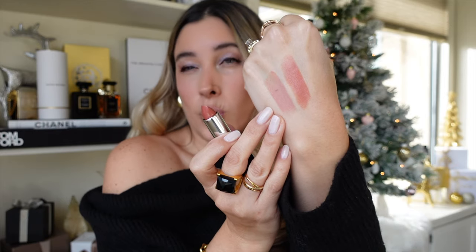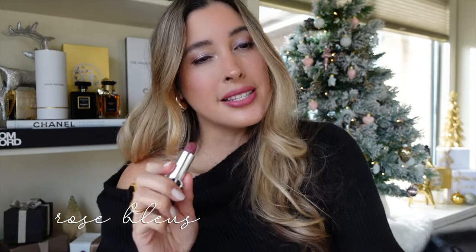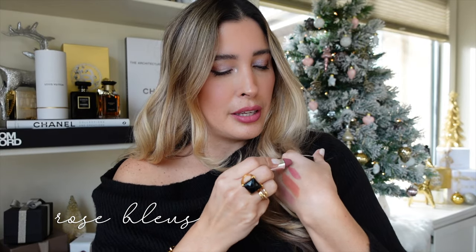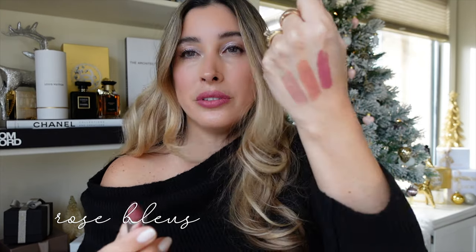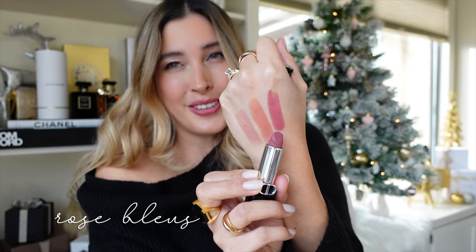Shade 100 Nude Look is warmer in tone compared to Beige Couture, which has a cool pinky undertone. Next, 429 Rose Blues in the velvet finish. I'm alternating between velvet and satin swatches. This shade is just stunning — what a gorgeous classic beautiful shade. It's a true rose tone that doesn't lean cool or warm, perhaps neutral with just a touch of coolness. What a ladylike shade — gorgeous.